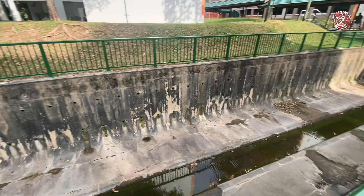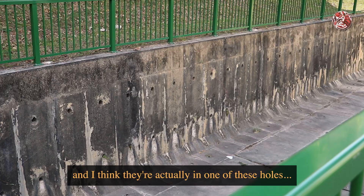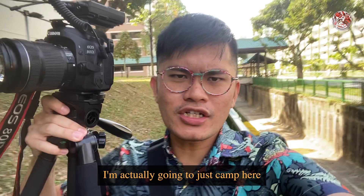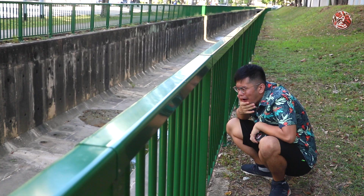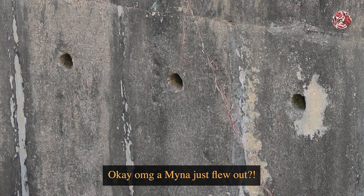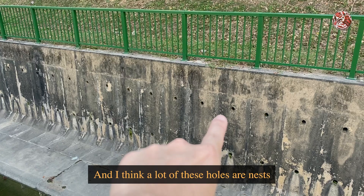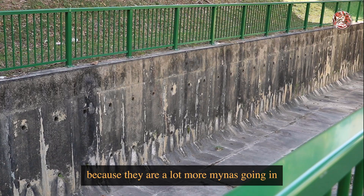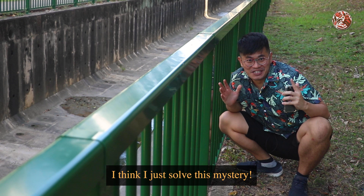I'm hearing some chirping but I don't actually see any birds. I think they're actually in one of these holes, so I'm going to camp here and observe for a bit. Oh my god, a miner just flew out! These birds are actually very adaptable and they can make a nest out of anything that is hollow. I think a lot of these holes are nests because there are a lot more miners going in and out of all these different holes. If any of you were wondering where all these birds go to sleep at night, I think I just solved this mystery.